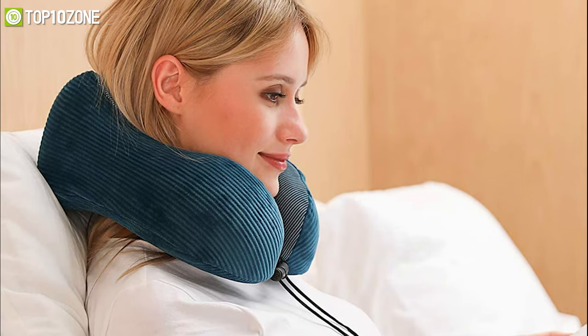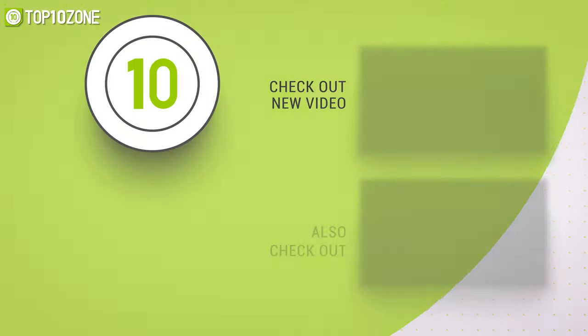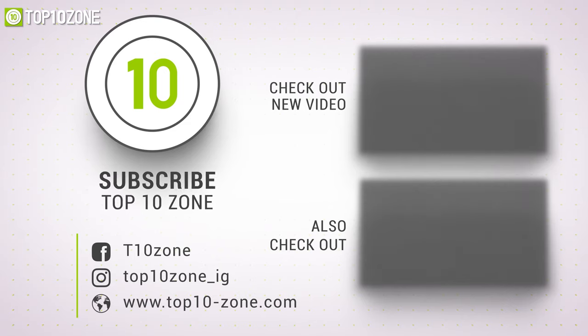So that was our list of the top 10 best travel gadgets just for you. Thanks for watching our video. Like, comment, and share with your friends if you find this video helpful. Subscribe to our channel if you want more videos like this on your feed.